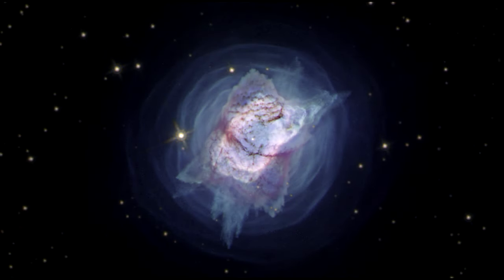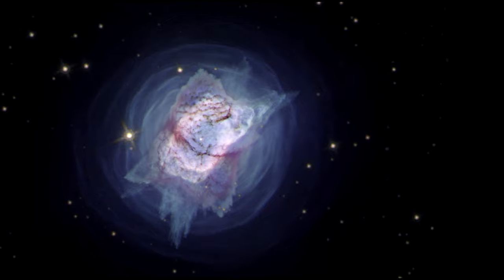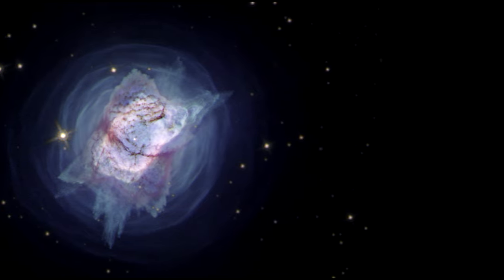In 2020, its central star was viewed by Hubble in near-ultraviolet light. Hubble first looked at this planetary nebula in 1998 using visible and infrared light.